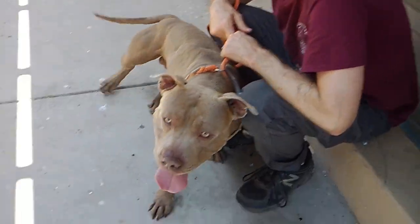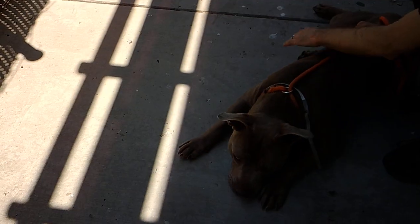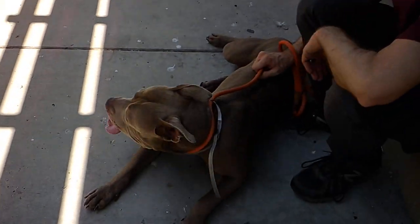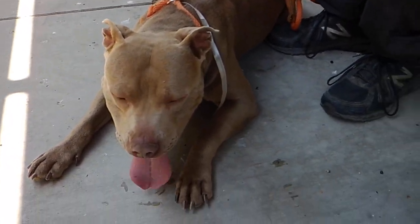Homer's got great energy, as you can see. He is pretty good with other dogs, preferably big dogs. It's actually a requirement that if he goes home with other dogs, they're calm females.